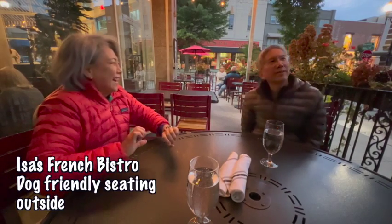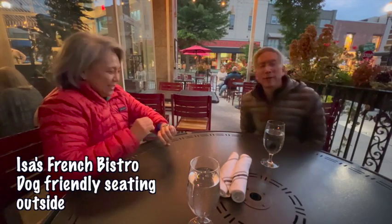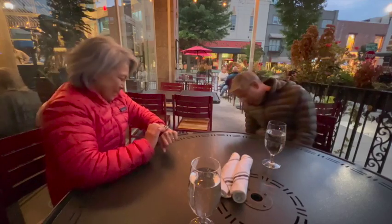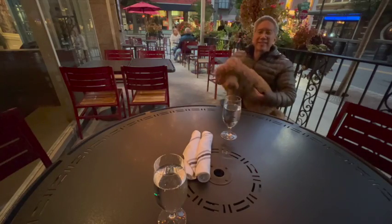Welcome to our blog at Issa's French Bistro in Asheville, North Carolina. And below this table is Cookie. Now you can see them.